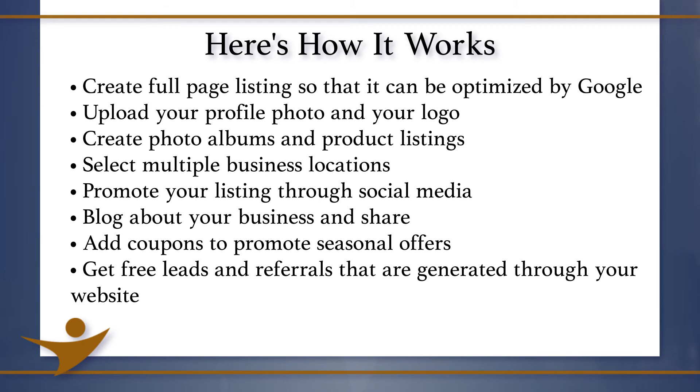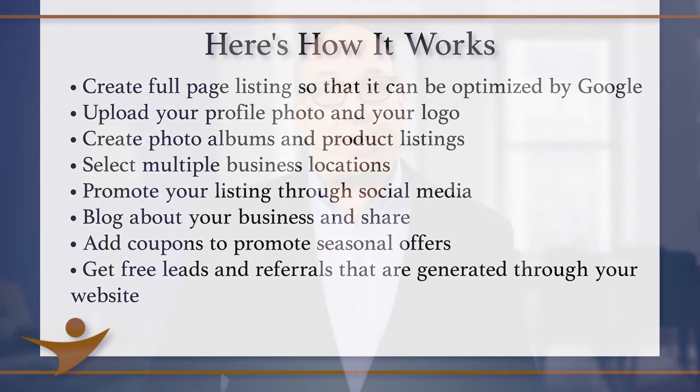Get free leads and referrals that are generated through your website. Just as before, your listing is free with your NASC membership. So what are you waiting for? Get listed today. Thank you for being a member and thank you for using the NASC member directory. It's the next biz thing.